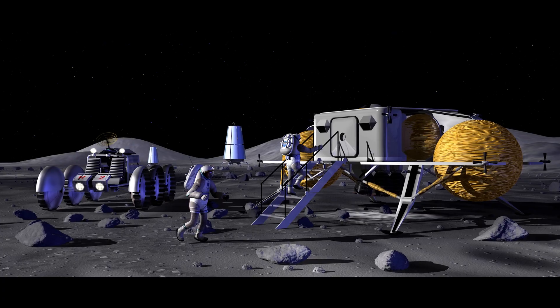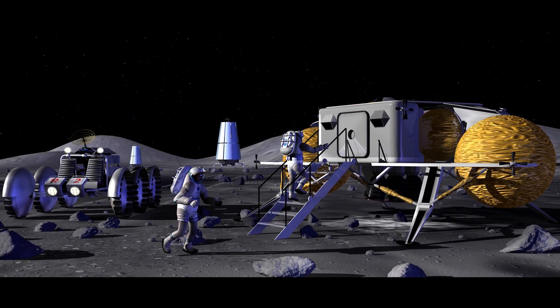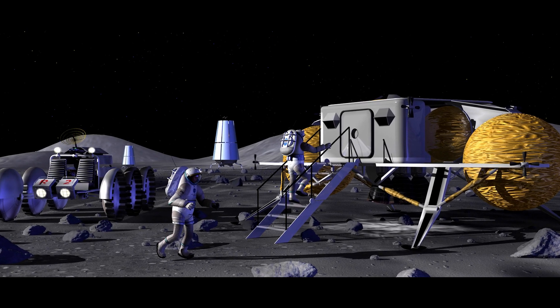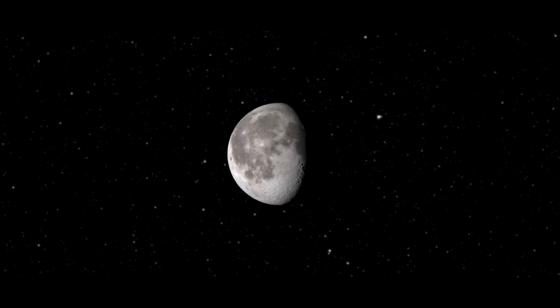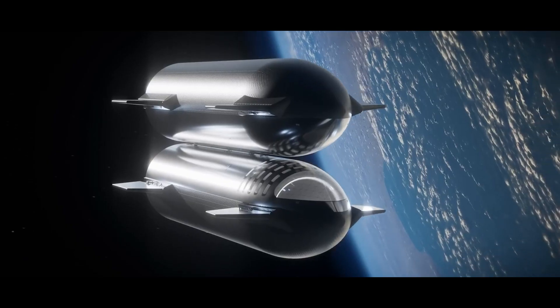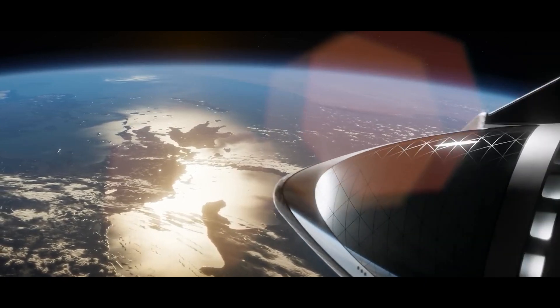By providing a plentiful supply of materials, this large payload capacity enables humans to create and maintain a lunar outpost. For lunar missions, Starship minimizes the number of launches necessary by transporting a sizable payload in a single flight, increasing efficiency and lowering costs.